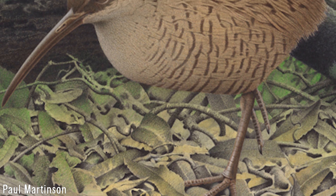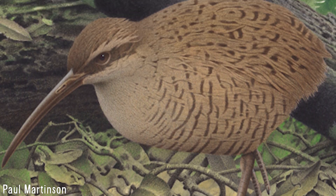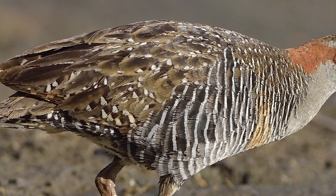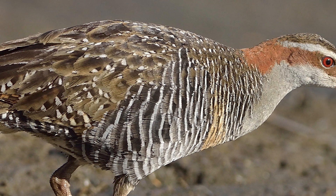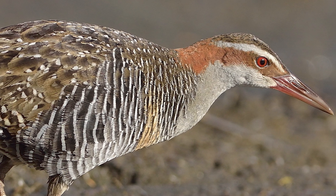Snipe Rails were small, flightless birds with particularly tiny wings — the smallest proportionally out of all rails — but with well-developed legs. They have been estimated to have weighed around 240g, meaning that they were a bit larger than still-living banded rails.